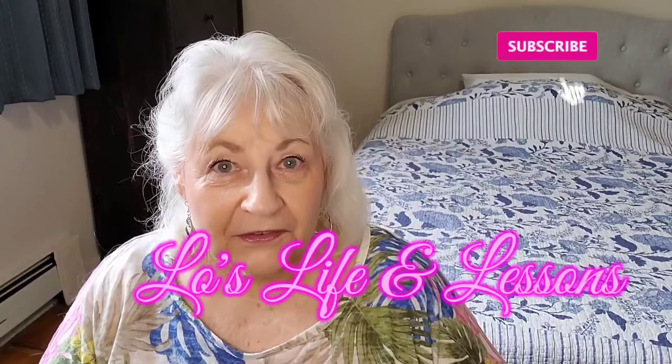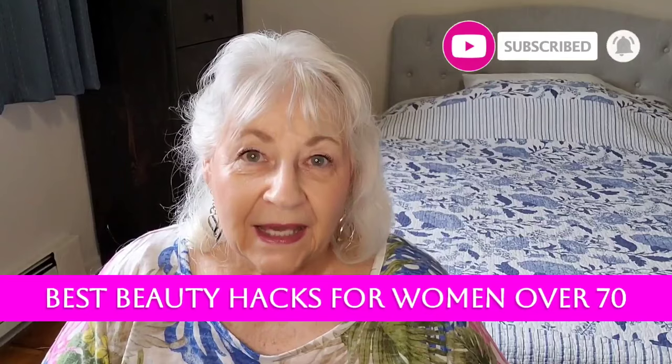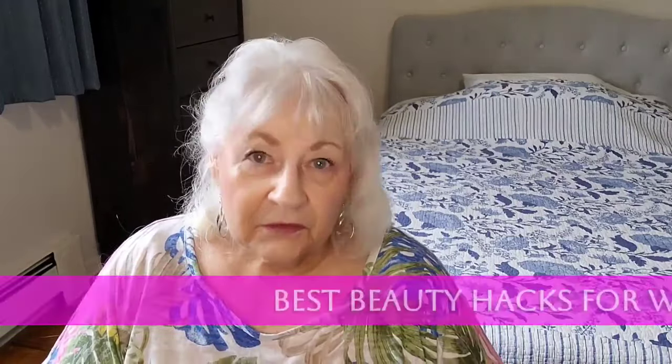Hi everyone! My name is Lorraine and thank you for joining me on my channel today. I want to share with you some of my favorite beauty hacks. Some of these I've known my whole life and some I've learned fairly recently. It's amazing how you can live to be 76 years old and still keep learning new stuff — it makes life extremely interesting.